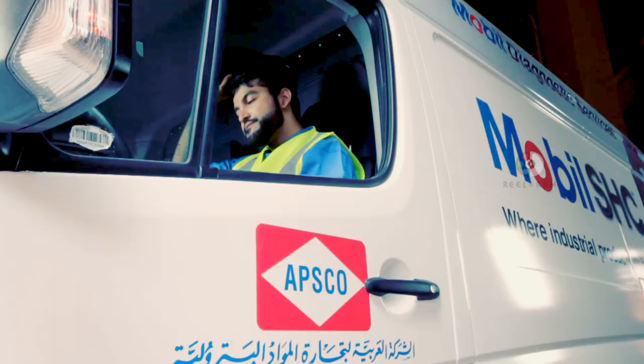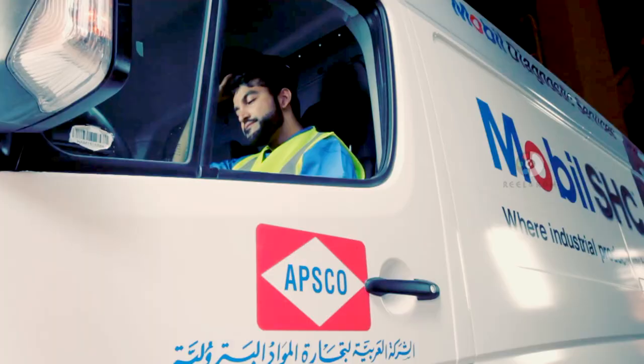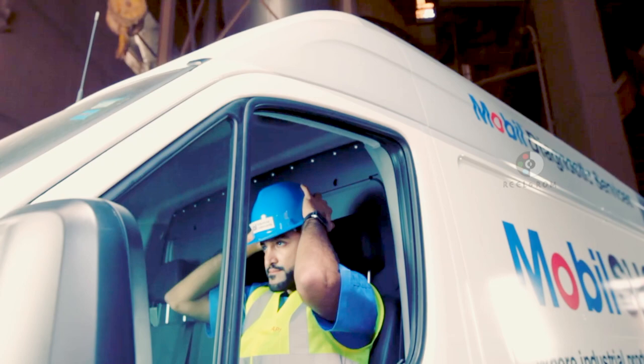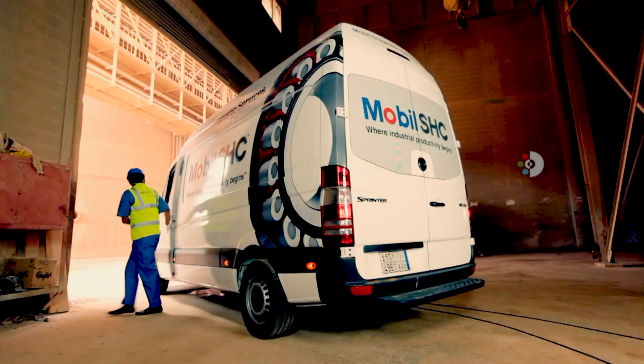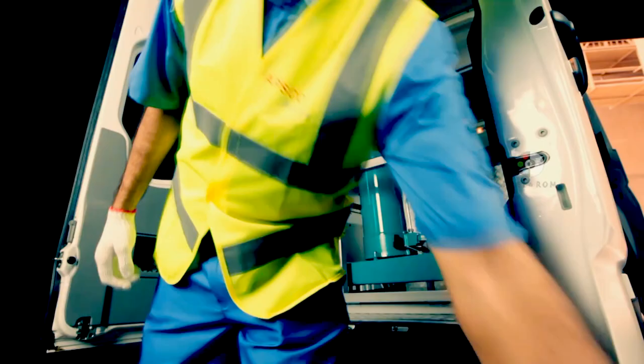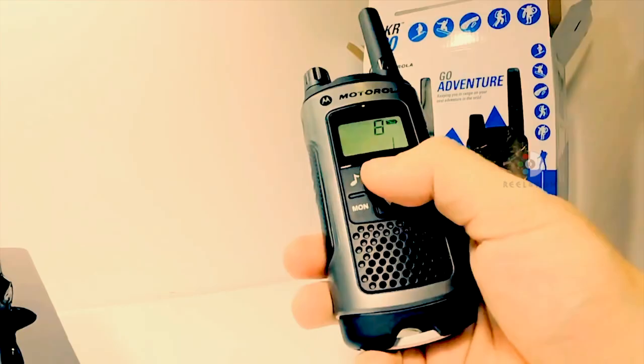Finally, since safety will always remain a primary concern, mobile diagnostic services come fully equipped with on-site safety gear for the personal usage of the technician, as well as a guidance kit to ensure a safe working area, professionally maintained fire extinguishers, and extra mobile phones to ensure constant connectivity.